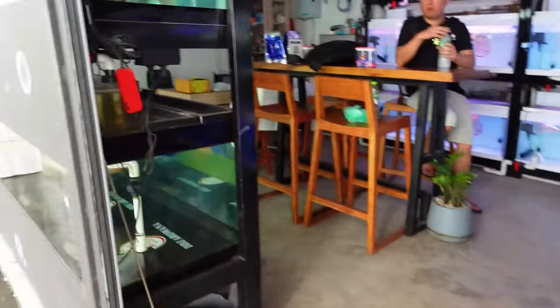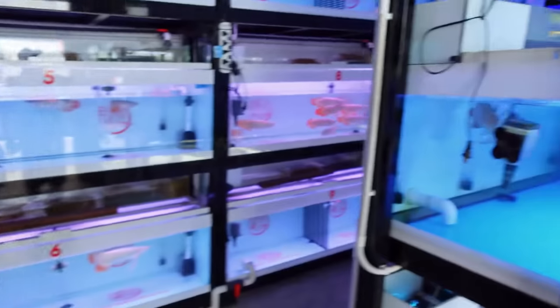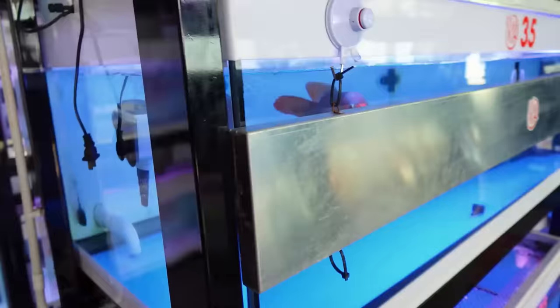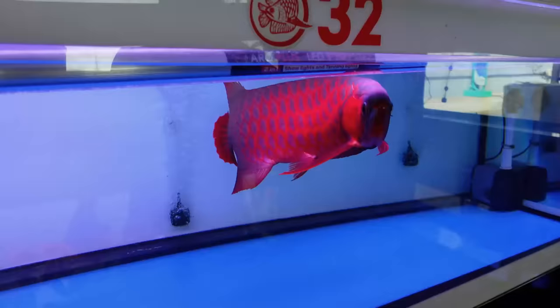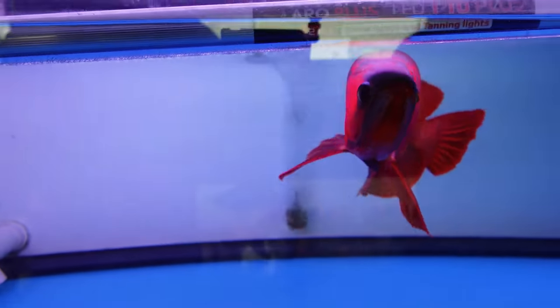What do you think? It's really nice, crazy right? You can have these in Taiwan. Look what they're doing here — these are tanning lights. They tan the fish from the side to make them more red. He just removed the cover on that one. I have a new favorite now. Does the color go away or does it stay like that?